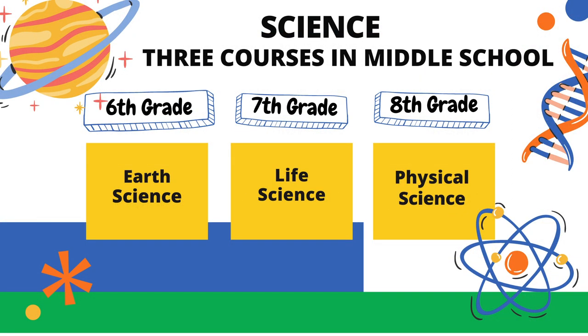During middle school, students will complete the following science courses. In 6th grade, they will take Earth Science. In 7th grade, they will be enrolled in Life Science. And in 8th grade, they will complete Physical Science.